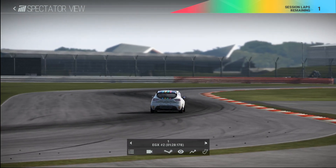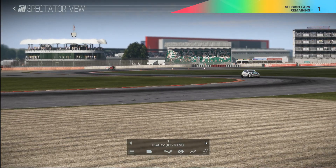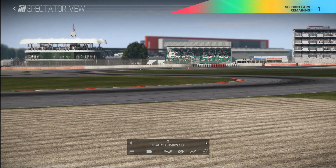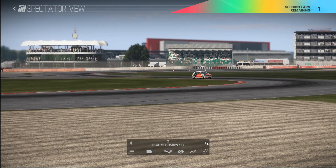Here he comes through Brooklands into the second to last corner. Andy's competitor once again going deep in the braking zone, obviously trying to get late onto the brakes and regain as much of the time as possible.